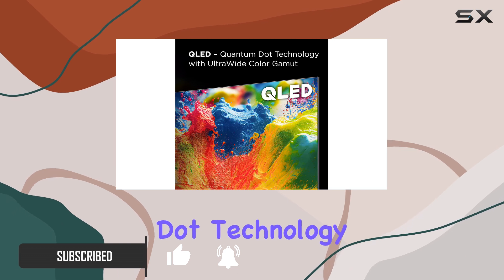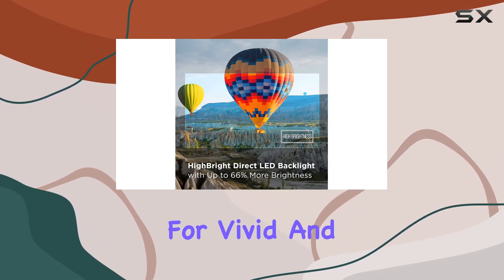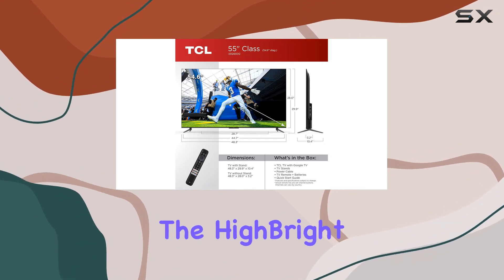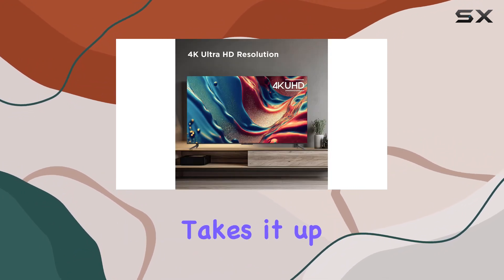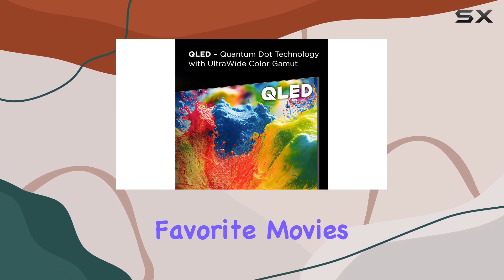The Quantum Dot technology with ultra-wide color gamut ensures over a billion colors for vivid and lifelike images, providing a truly immersive viewing experience. The high-bright direct LED backlight takes it up a notch by producing brighter images, enhancing your favorite movies and TV shows.